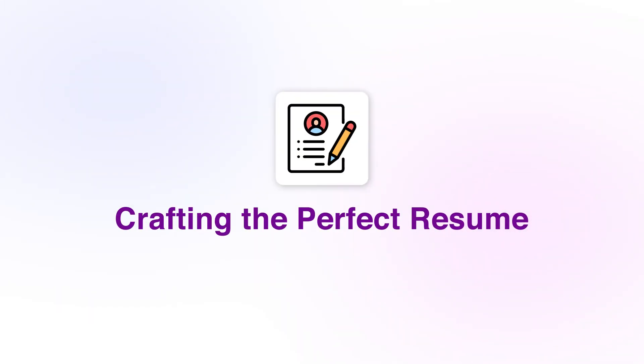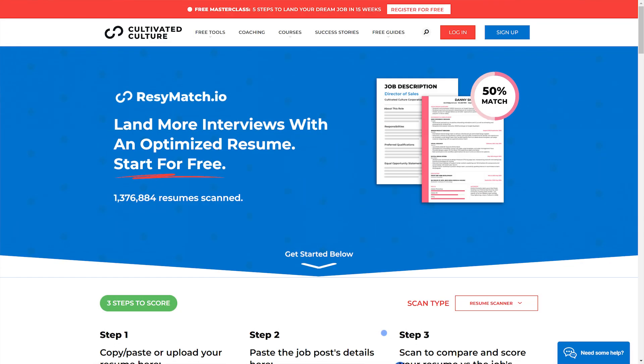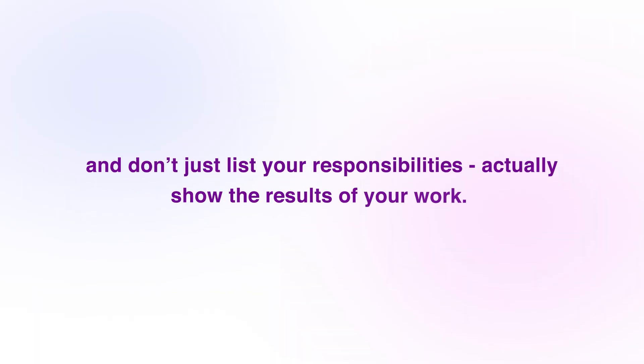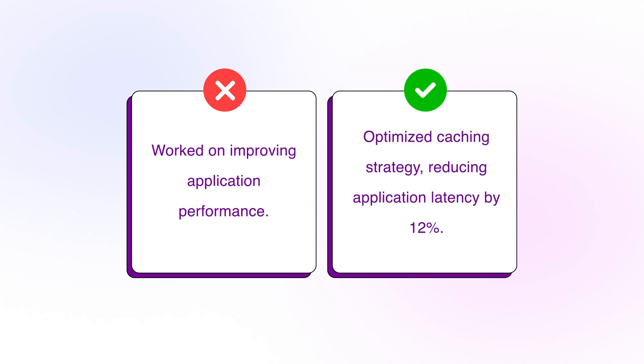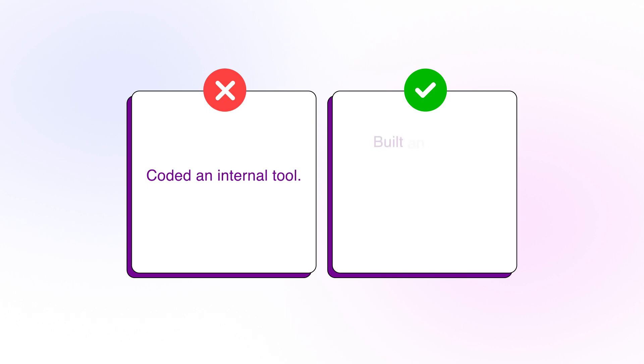Next, let's talk about the resume you're sending to these recruiters. First, make sure it's ATS friendly — there are online ATS resume scanner tools you can use. Read the job description and make sure to sprinkle in any relevant keywords from the listing and write down any of the exact technologies you've worked with that match the ones mentioned in the job post. Use numbers and action words to highlight your impact and don't just list your responsibilities — actually show the impact of your work. For example, instead of saying 'I worked on improving application performance,' say 'optimized caching strategy reducing application latency by 12%.' Instead of saying 'coded an internal tool,' say 'built an internal deployment automation tool that reduced manual effort by 30%.' And finally, proofread. Look over your resume multiple times and have someone else review it for things like typos, grammatical errors, and overall structure and content.